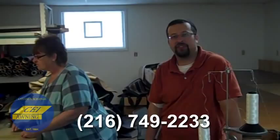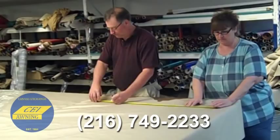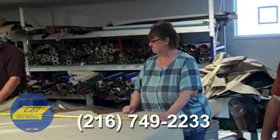This is our sewing room. As you can see, we're laying out an awning — in fact, for a frame that we have out by our installation room. Kathy, our seamstress, puts everything together and that's how they're made.